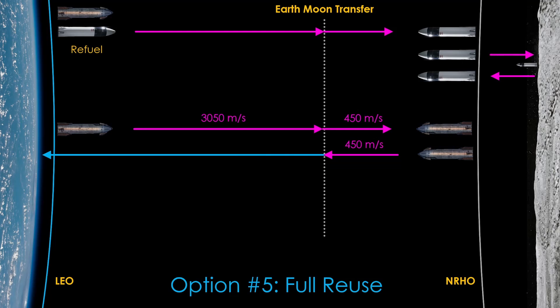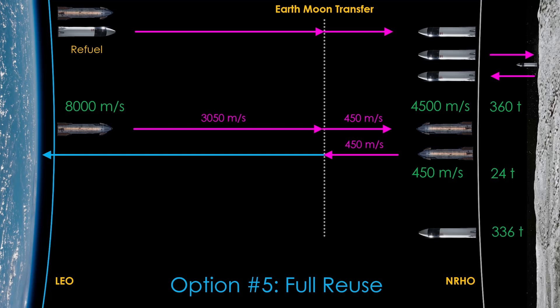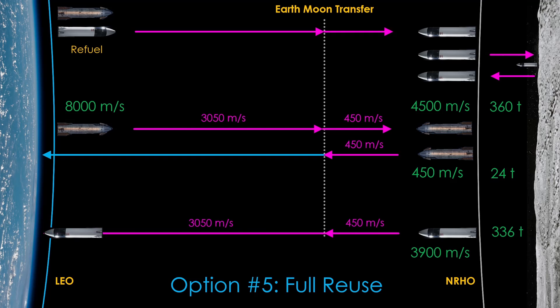Finally, Option 5 — full reuse. To do this, we need to get clever about getting lunar Starship back to low Earth orbit. If we take the retrieval Starship from option 4 and stuff it full of fuel with minimal payload, it will have around 8,000 meters per second of delta-v. The trip to lunar orbit takes 3,500 meters per second, leaving 4,500 meters per second. That's about 360 tons of fuel. To get back to Earth, we'll take 450 meters per second, which is surprisingly only 24 tons of fuel. That leaves us with 336 tons of fuel — we'll stuff that in the empty lunar Starship, and that yields 3,900 meters per second of delta-v, which is enough to get it out of lunar orbit and break it gently back into low Earth orbit. It's the inverse of how lunar Starship got to the Moon. We have multiple choices for crew: Option 5A puts them in Starship for the whole trip, and Option 5B uses Dragon to get them into low Earth orbit and back home. Full reuse appears to be within the capabilities of Starship.